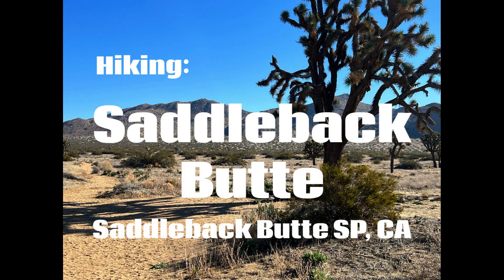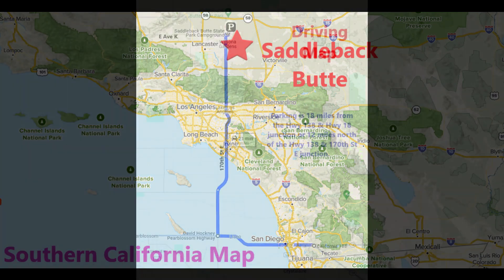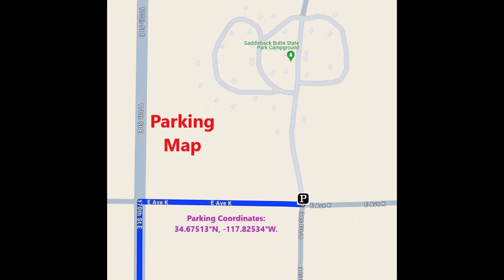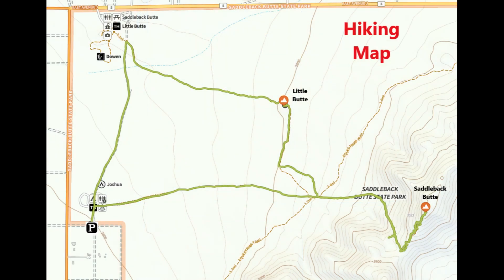Hiking Saddleback Butte. Saddleback Butte is in northern Los Angeles County in Saddleback Butte State Park, located in the Mojave Desert. To avoid fees, the best place to start is just south of the campground near the junction of 170th Street East and East Avenue K. The hike is rated easy to moderate.